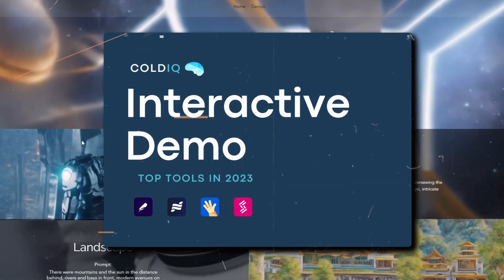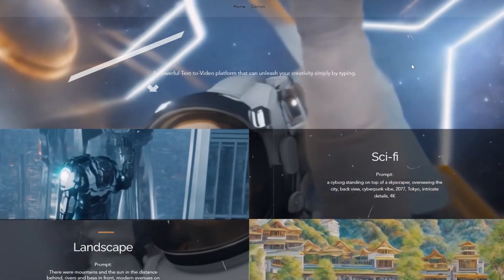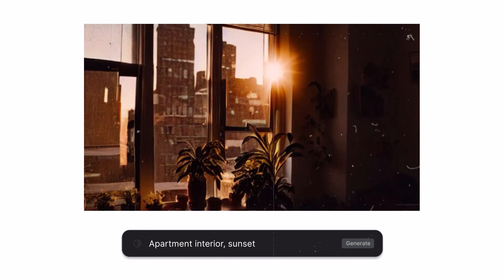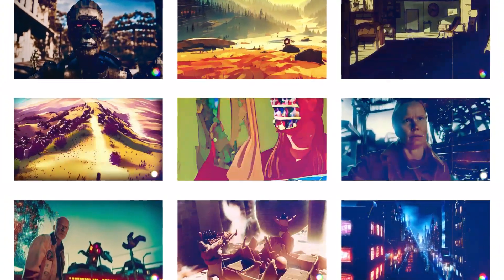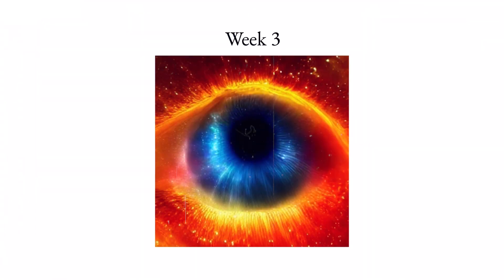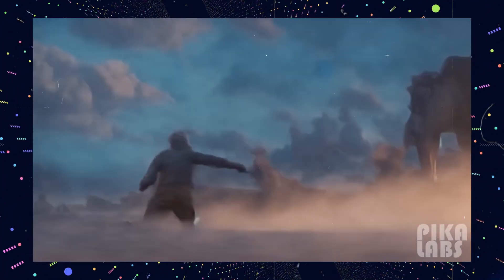The website doesn't offer interactive demos, but I've found some demos created using their software, and I must say, they're pretty impressive. These videos look like they could seamlessly fit into a professional film production. This doesn't mean earlier text-to-video solutions were lacking, but Picolabs' approach truly shines.